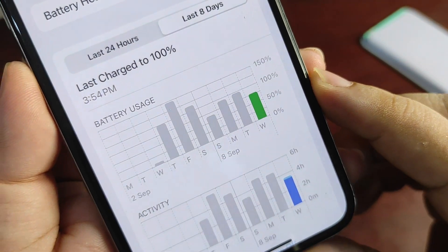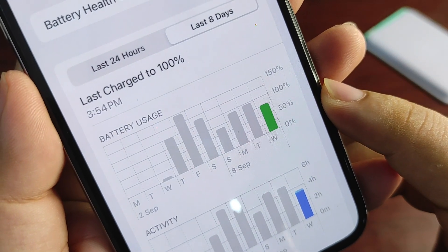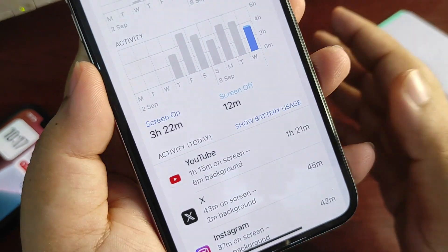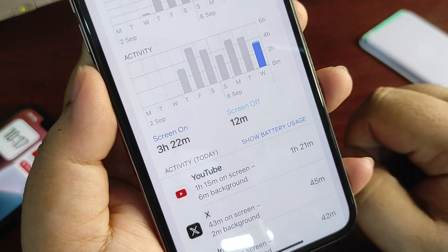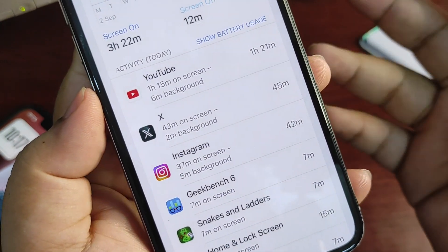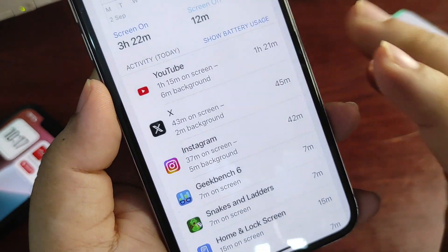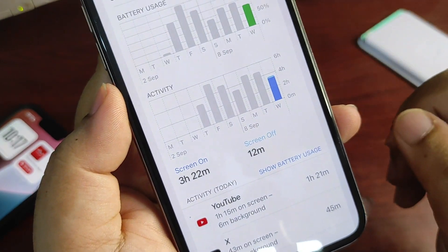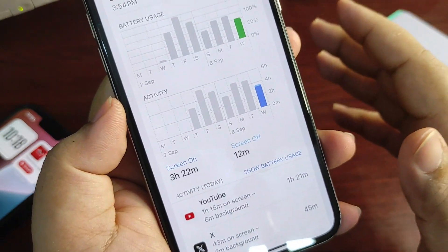On the day I was using iOS 17.7 RC, I used only 75% of the battery and got a screen-on time of 3 hours and 22 minutes — better than the 100% usage on 17.6.1. The apps I used heavily were YouTube, X, and Instagram, which consume a lot of battery playing media. Even with a 25% difference in battery used, I got higher screen-on time, which confirms battery life is improving on iOS 17.7.